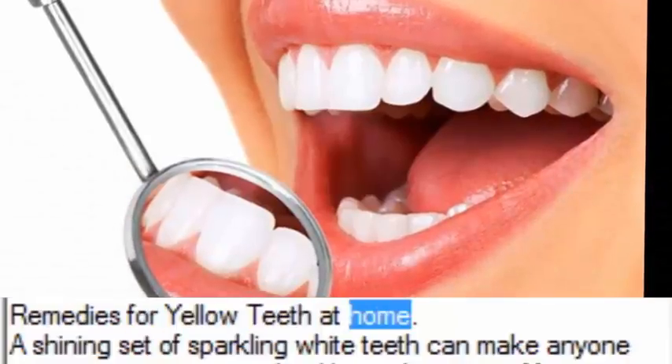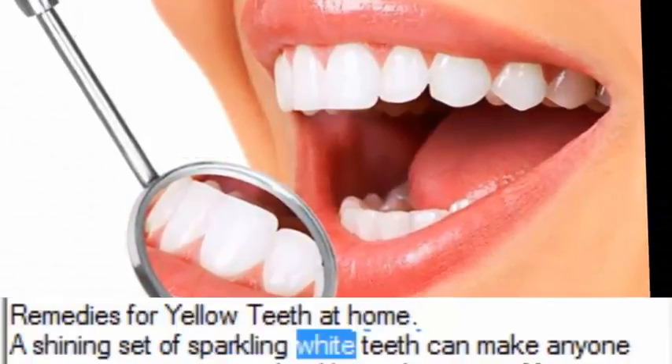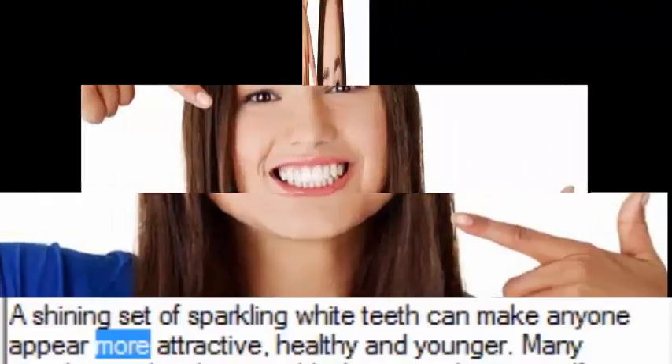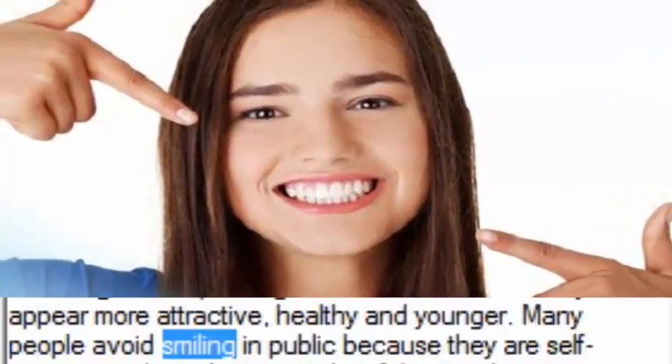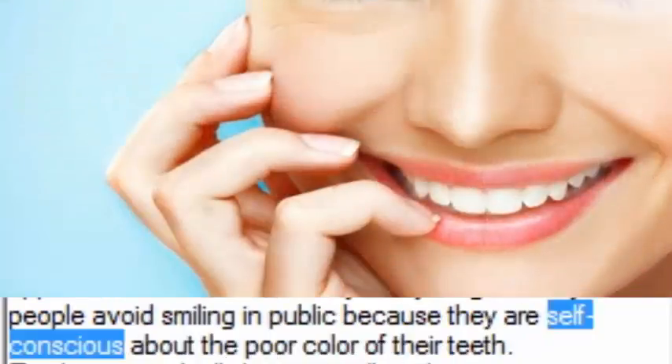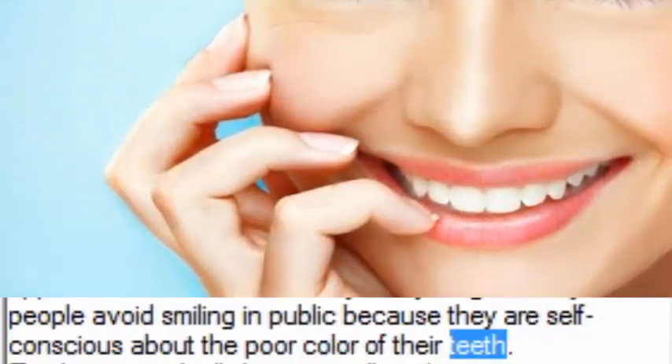Remedies for yellow teeth at home. A shining set of sparkling white teeth can make anyone appear more attractive, healthy and younger. Many people avoid smiling in public because they are self-conscious about the poor color of their teeth.